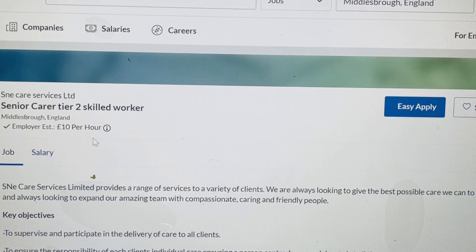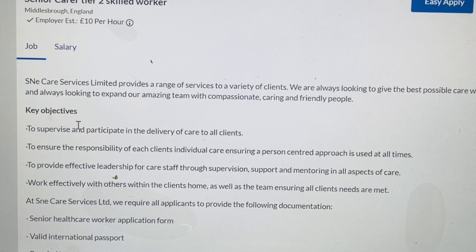Their salary is 10 pounds per hour. The key objective is to supervise participants in the delivering of care to all clients. You'll be ensuring the responsibility of each client's individual care, ensuring a person-centred approach is used at all times, and providing effective leadership for care staff through supervision, support, and monitoring of aspects of care.